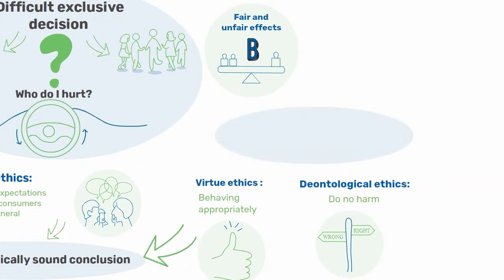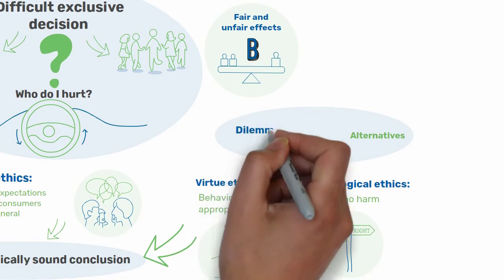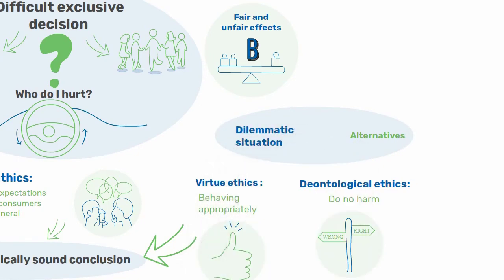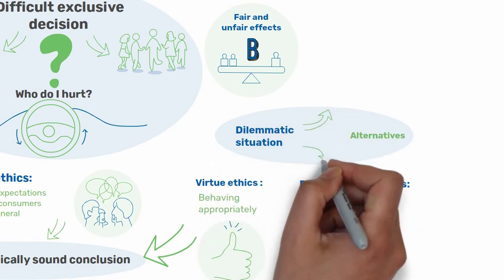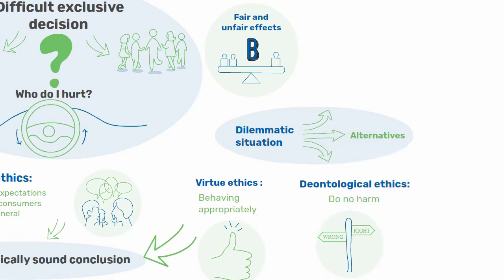When solving dilemmas, it is important to look for alternatives to the dilemmatic situation. The autonomous car can try to drive onto the hard shoulder, and only the passenger would be injured. Another question would be, for example, whether cars could be programmed in such a way that they could foresee and avoid these situations.